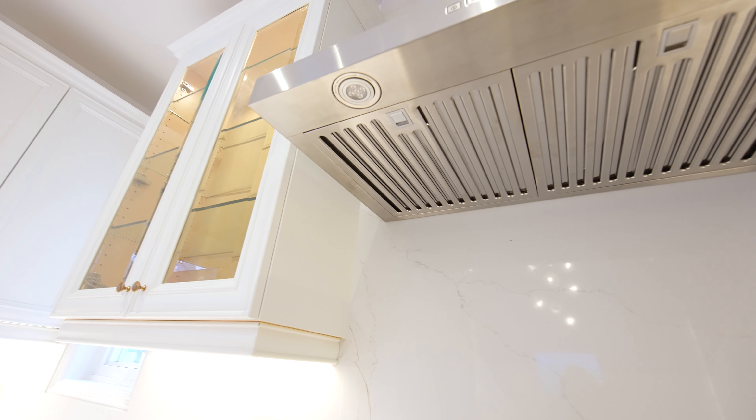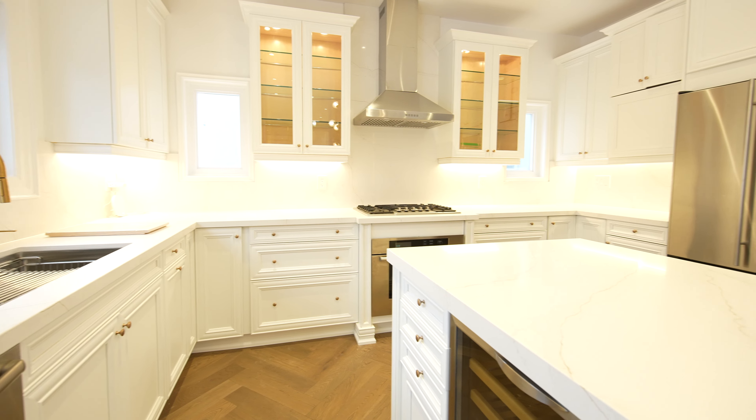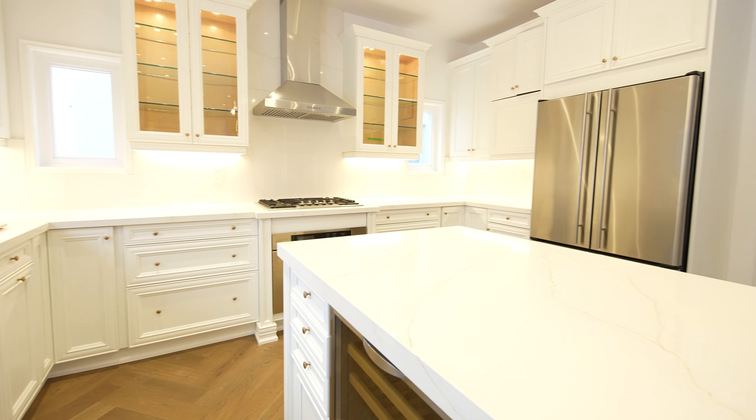We painted the kitchen cabinets and updated the countertop and backsplash. See you soon in the next project.